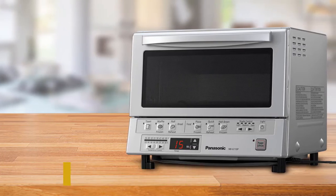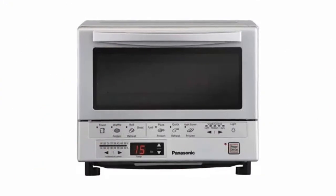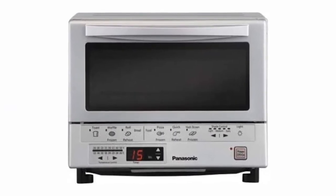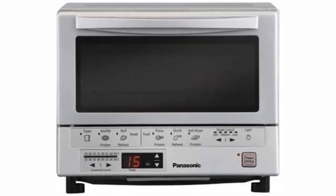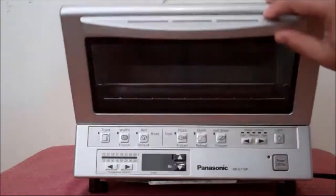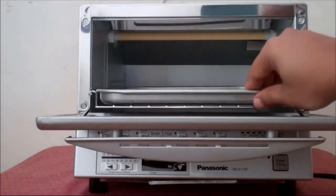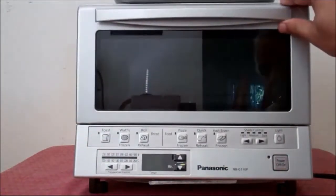Unlike many other models, the Flash Express uses both quartz and ceramic heating elements, which facilitates near-instantaneous heating — meaning you don't have to worry about preheating in advance. Once you turn it on and set the temperature, you can insert your food immediately. For easy and effective cleaning, just wipe down the interior with a wet cloth; the Flash Express's small size makes it easy to clean by hand.